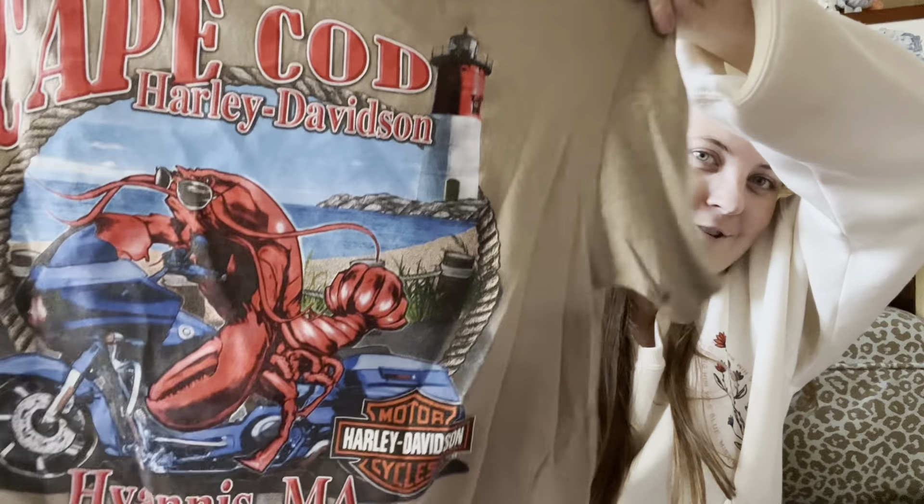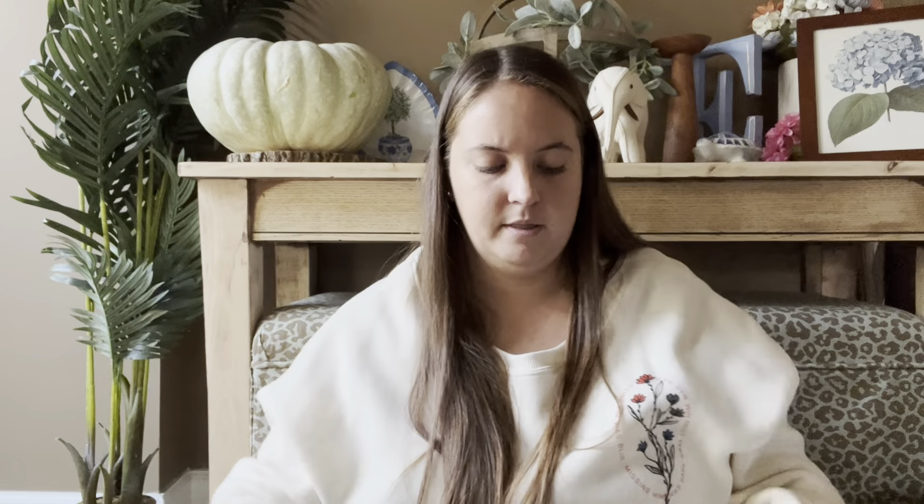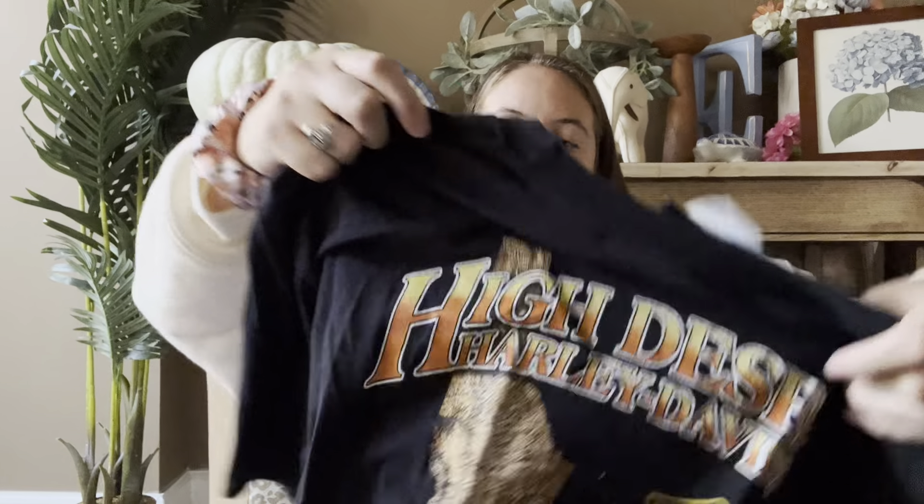I found two Harley t-shirts, which used to do fantastic. I don't know if they're quite as popular anymore but I thought these two had really cool designs. This one is Cape Cod with a lobster riding a motorcycle — really fun — and it has a nice front graphic too. This one was $5. The other one is from Idaho with a really fun graphic. This one already has a couple likes on Poshmark. I think I listed both of them for $25. I find very few cool t-shirts, so I thought they were fun.